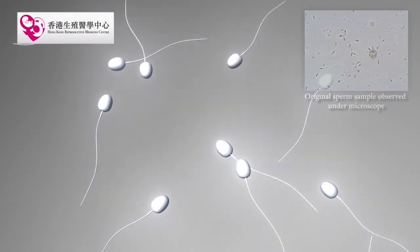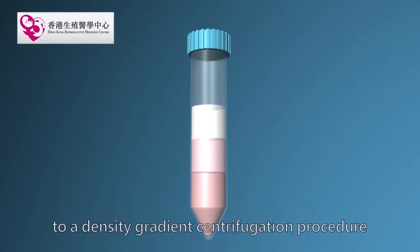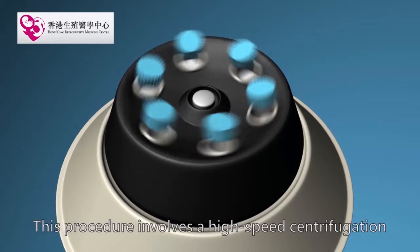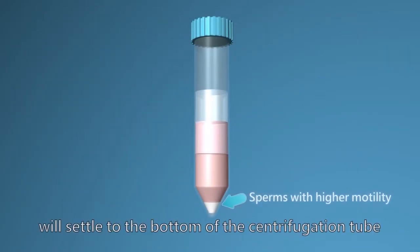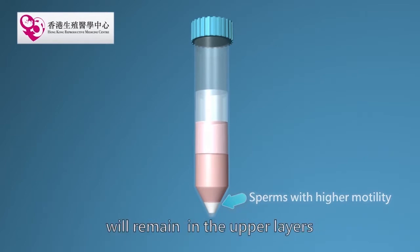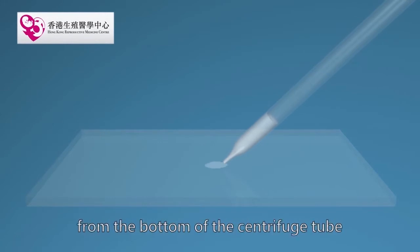After the semen analysis, the technician will transfer the rest of the semen to a density gradient centrifugation procedure to separate the motile from non-motile sperms. This procedure involves high-speed centrifugation. Sperms with higher motility will settle to the bottom of the centrifugation tube, while sperms with lower or no motility will remain in the upper layers. The motile sperm will then be collected from the bottom of the centrifuge tube.